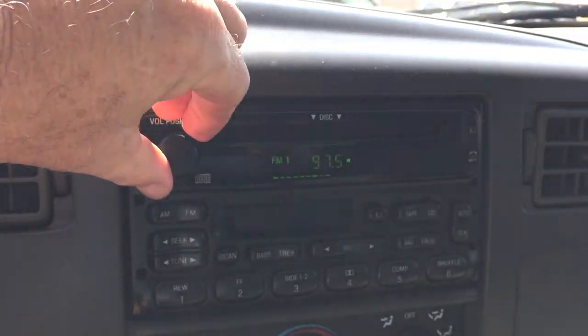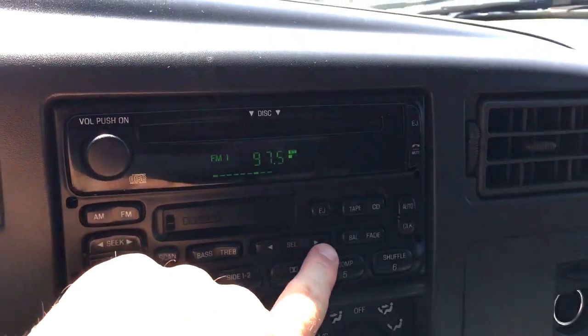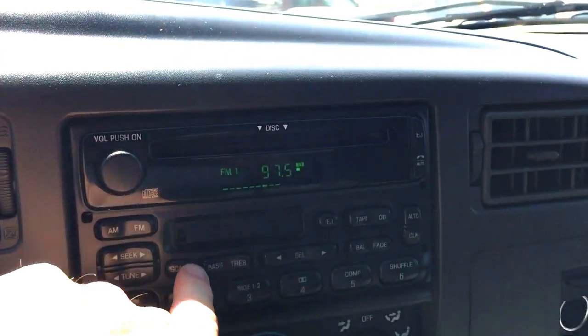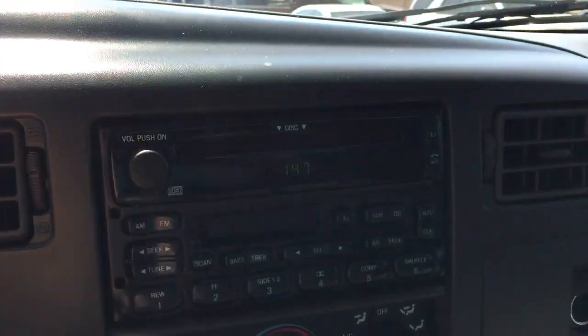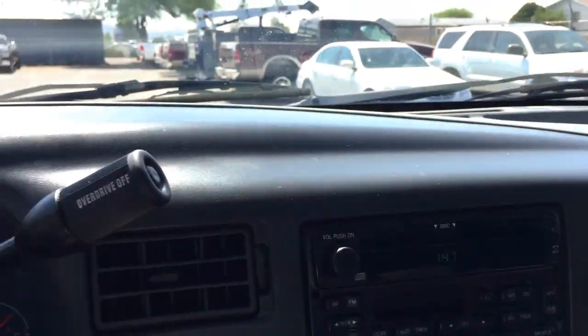I never tried the radio, did I? Radio works fine. Anyway, there you go — thank you for your time.